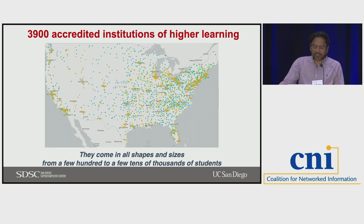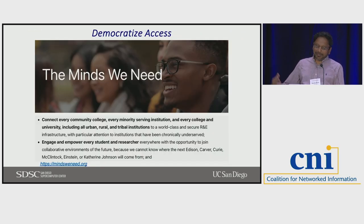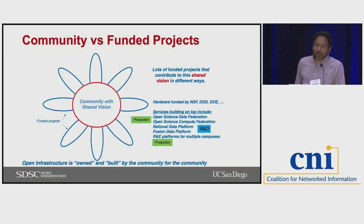Institutions come in all shapes and sizes — from a few hundreds of students to tens of thousands — and the resources that come with them are equally varied. This is why we want to do something like this: you could have somebody doing interesting research at a small institution, and if they don't have access to resources, you might lose someone. We are hoping we can open up the infrastructure and make it easier to access so that more people can do research or even engage on the educational side.